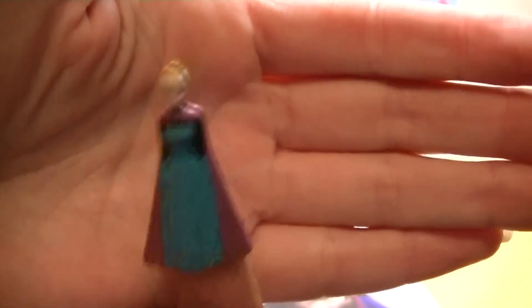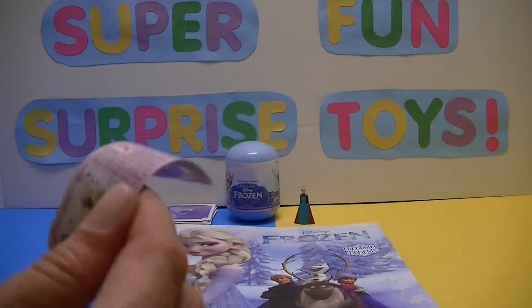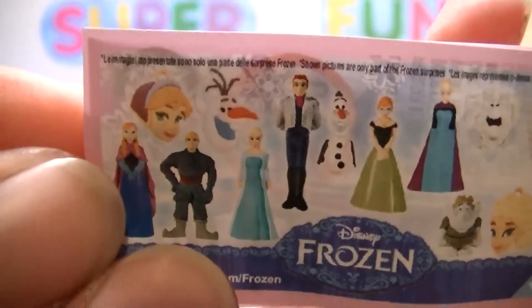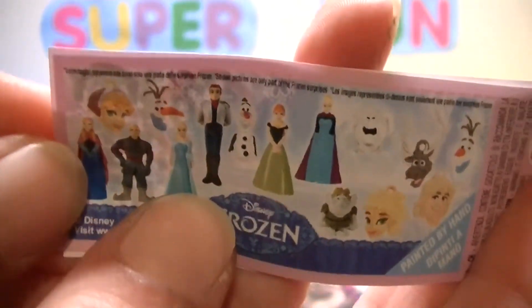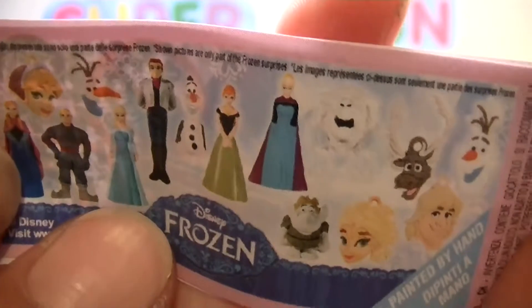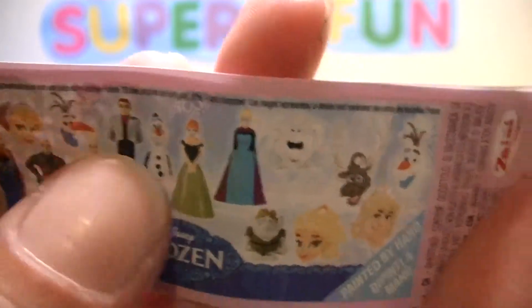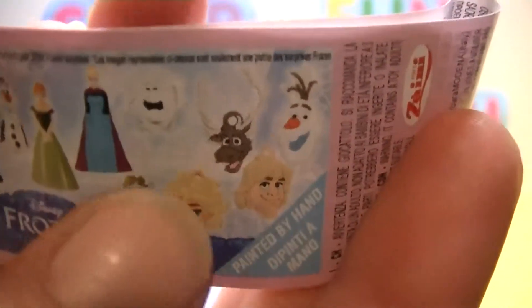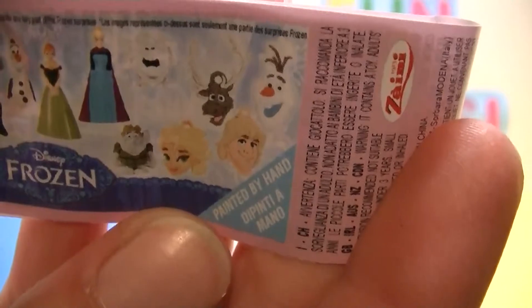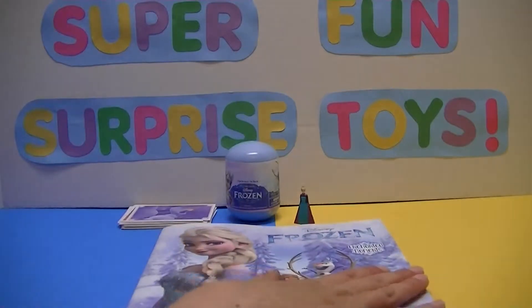Hi everybody! All right, Miss Elsa, we'll put you back there. I'll check out the paper that came with you — we can show everybody all the different characters that we can collect. Anna, Kristoff, Elsa in a nice ice blue dress, and Hans and Olaf. And then there's Anna in her coronation and Elsa in her coronation, and all these other little ones — and I can't forget Marshmallow and Patty. All these guys here are keychains or necklace things.